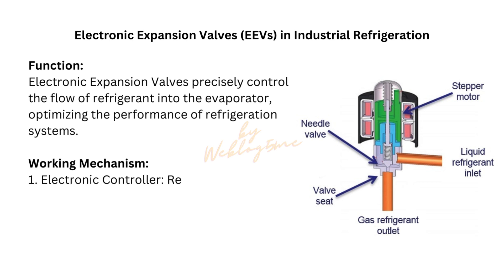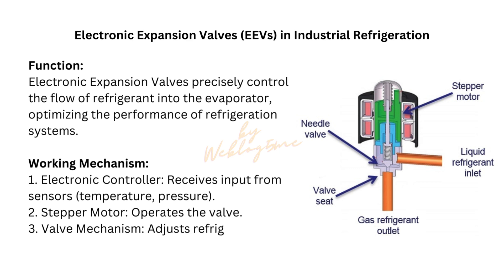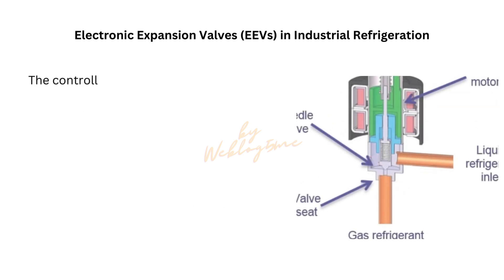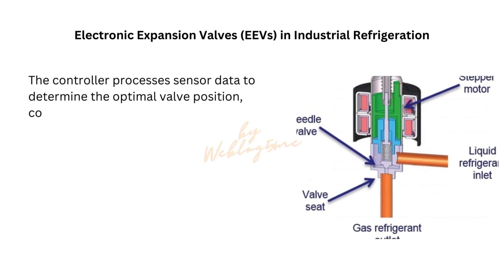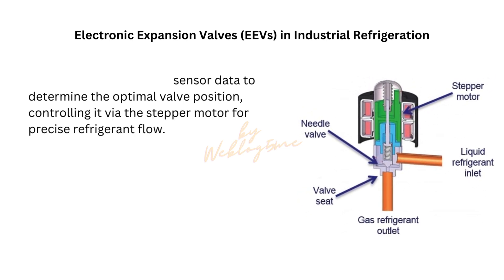Working mechanism: 1. Electronic controller — receives input from sensors (temperature, pressure). 2. Stepper motor — operates the valve. 3. Valve mechanism — adjusts refrigerant flow based on controller signals. The controller processes sensor data to determine the optimal valve position, controlling it via the stepper motor for precise refrigerant flow.